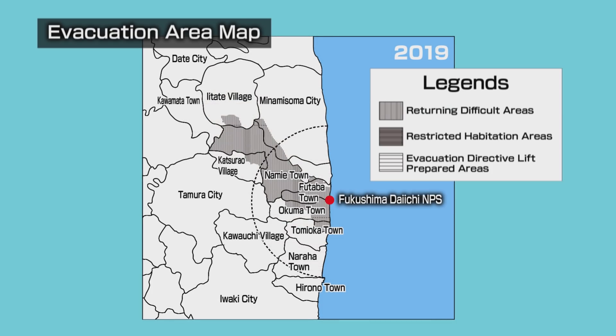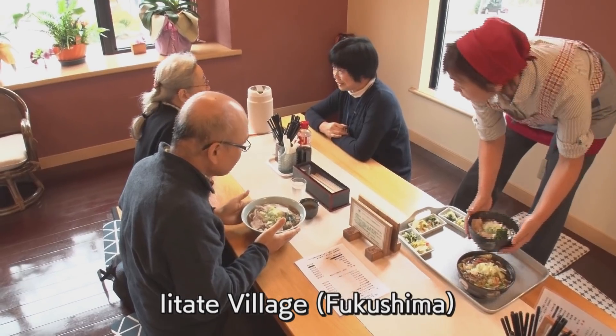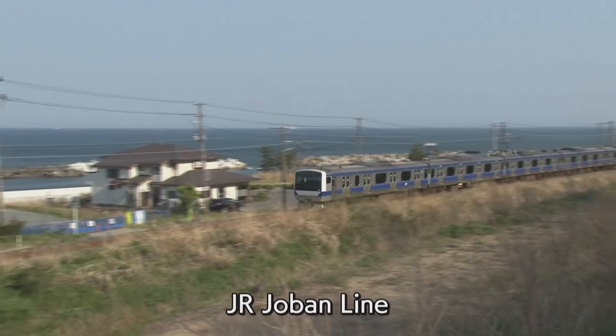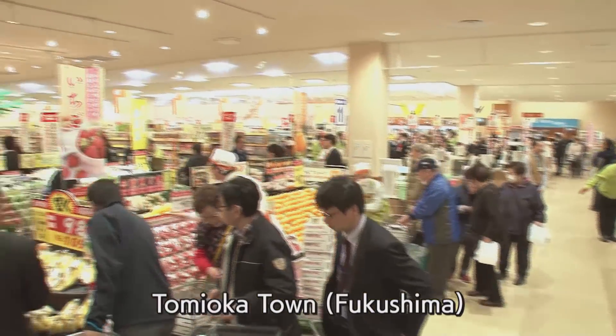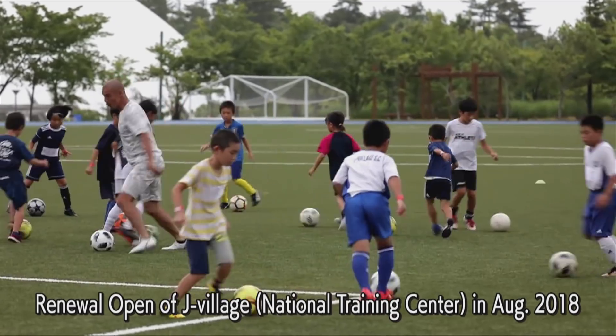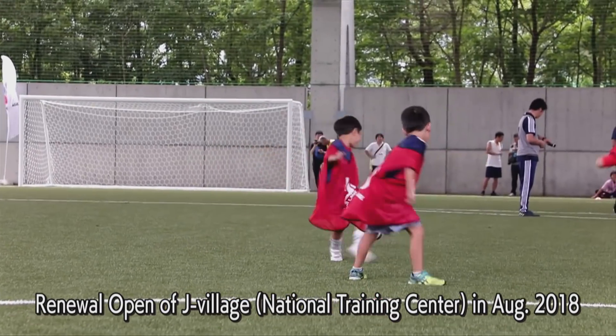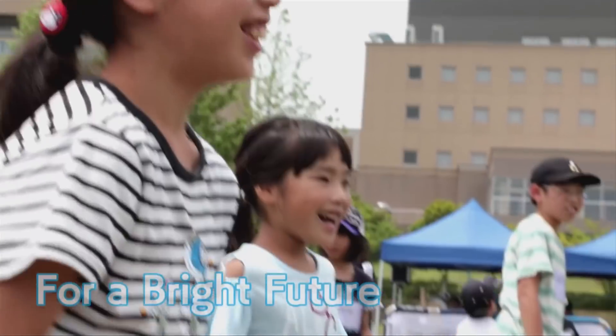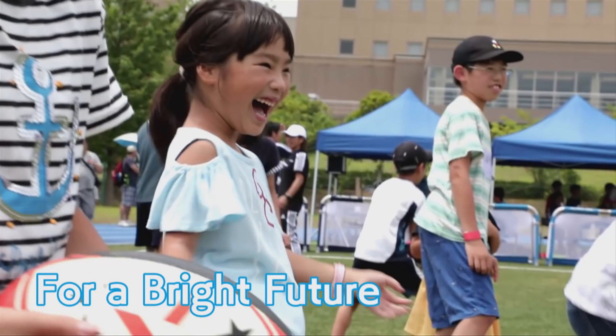Evacuation orders have been lifted in a phased manner. As the reopening of restaurants and infrastructure recovery progresses, people have gradually been returning. Fukushima is making steady progress in its reconstruction, for a bright future.